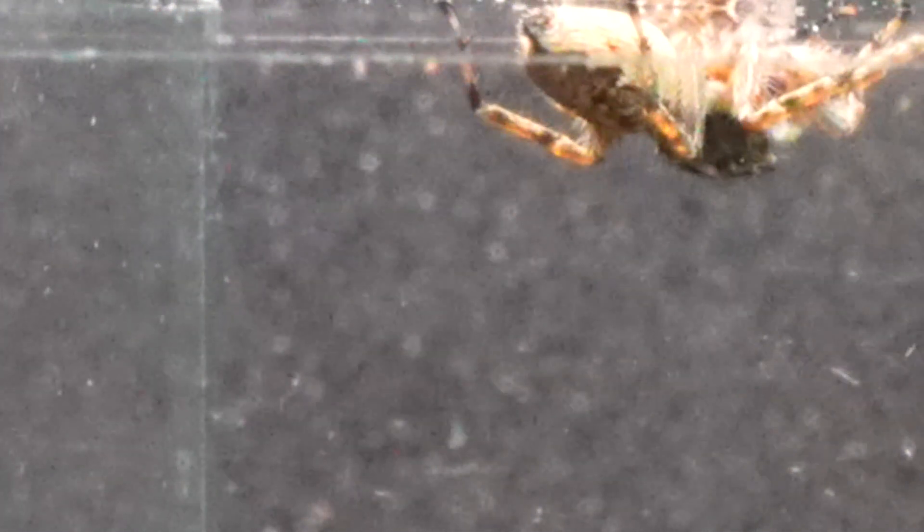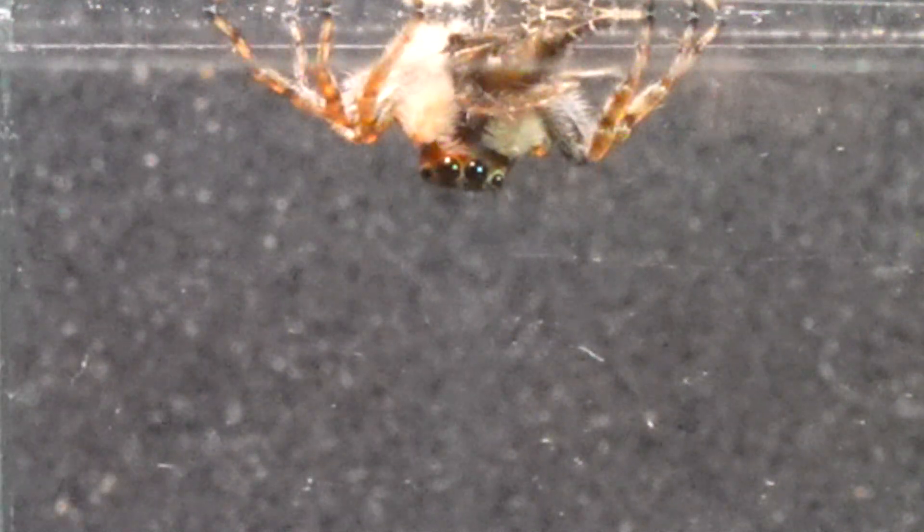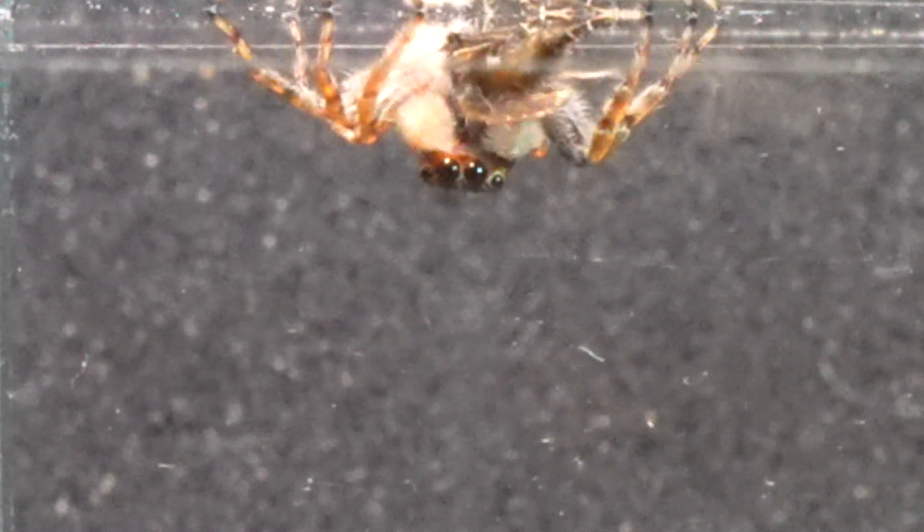Despite the challenges of its vertical position, defying the laws of gravity, our jumping spider skillfully manages to catch the elusive drain fly, showcasing its expertise in every move.